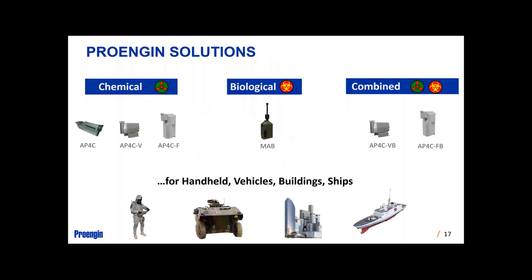ProEngine has a variety of solutions: chemical-specific ones and the ability to do biological and combined chem-bio. The main difference between models is the V, designed for vehicle applications, and the F, designed for 24/7 operations — shifts, critical infrastructure key points, HVAC inputs. We also have the MAB, a biological-only detector. You can add the biological components to the existing chemical ones in the VB and FB variants. In those cases, you're adding particle isolator filters and more processing capabilities — a faster processor to look for additional channels simultaneously.